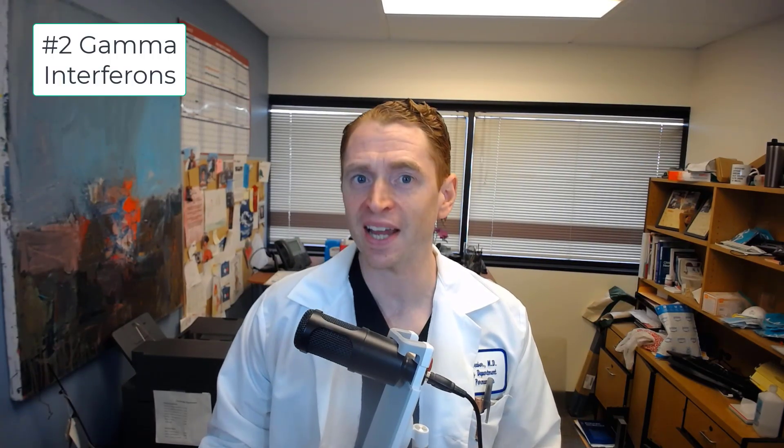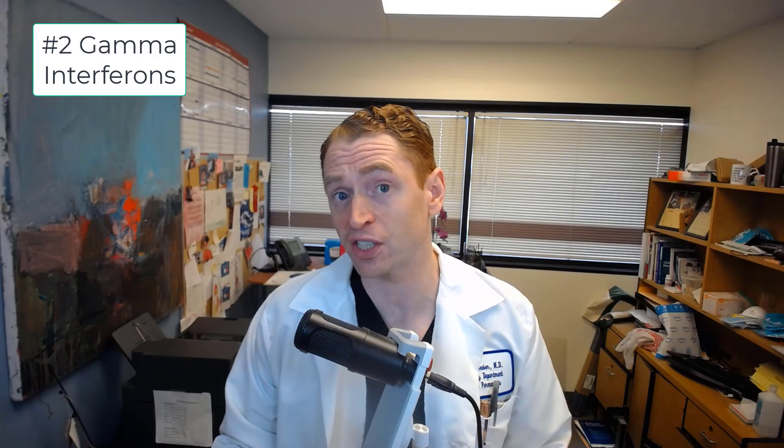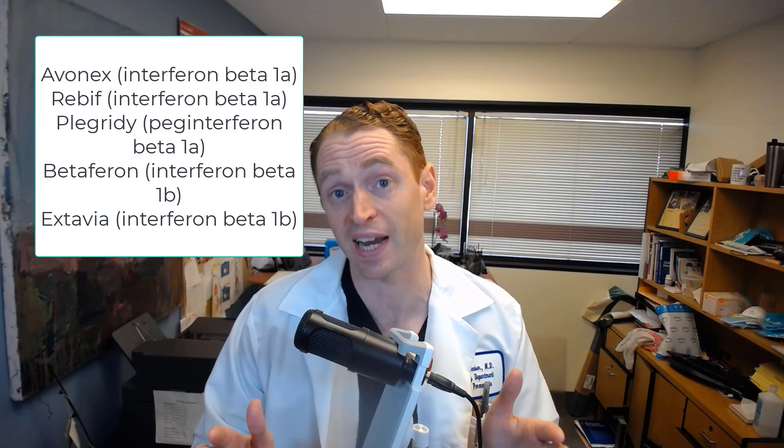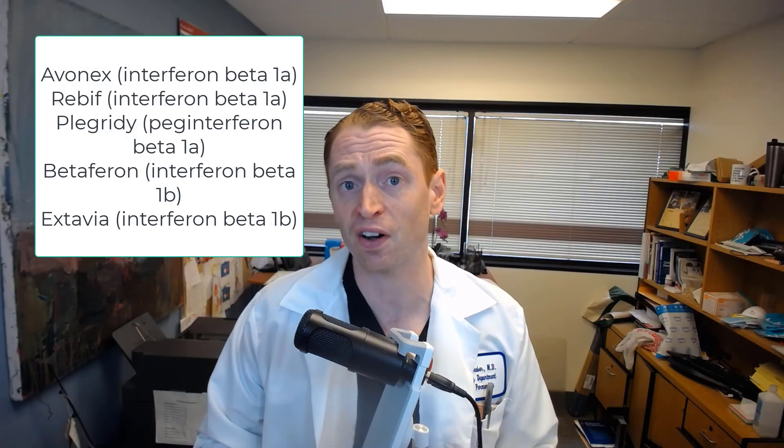Number two: gamma interferons. Gamma interferons are different from beta interferons, which have been used successfully to treat multiple sclerosis. You may have heard of approved formulations such as Betaseron, Extavia, Avonex, Plegridy, and Rebif — but gamma interferons are different.